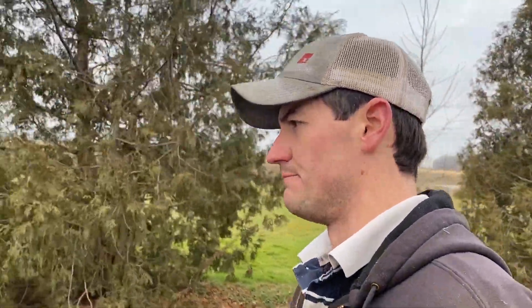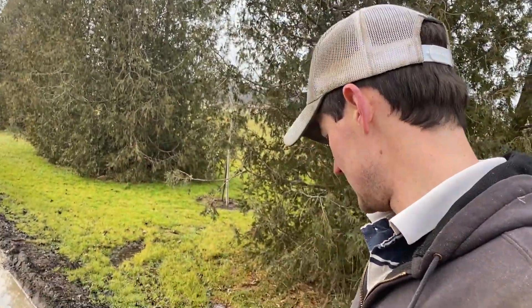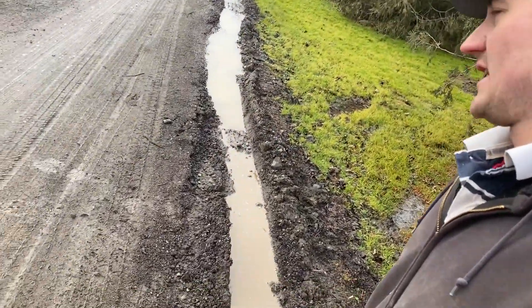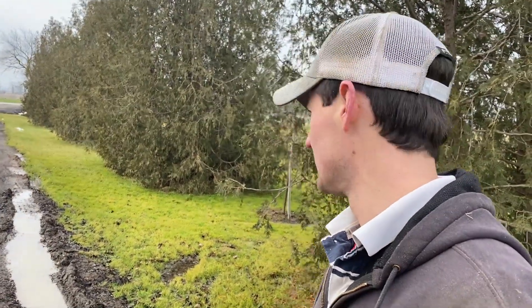Last job we've got to get done - because it has thawed out now - is put some new stakes in a couple of spots up the driveway. As you can see, we continue to have the issue of certain trucks falling off.